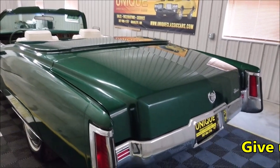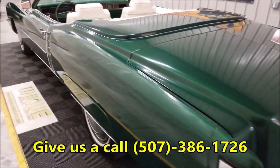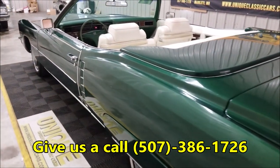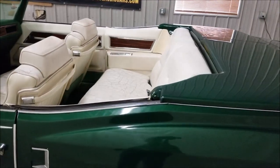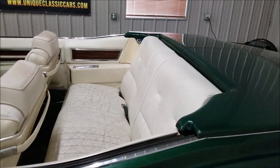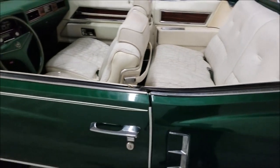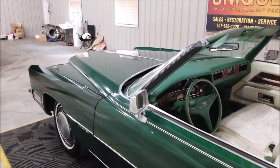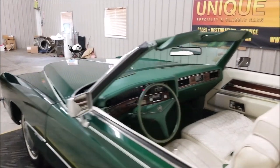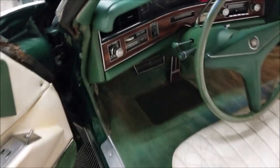Still pictures can be seen at uniqueclassiccars.com and we can be reached at 507-386-1726. We can assist with transportation to where you're located. I'll go ahead and fire it up — there's the key. It runs — could use mufflers. I'll pop the hood so you can check out the engine bay.